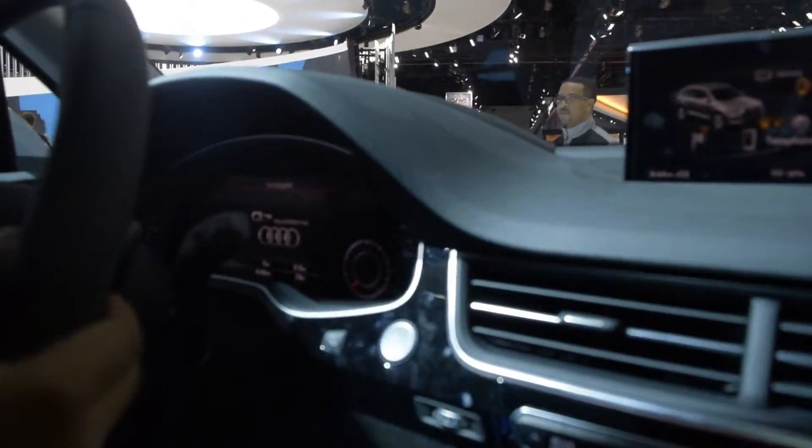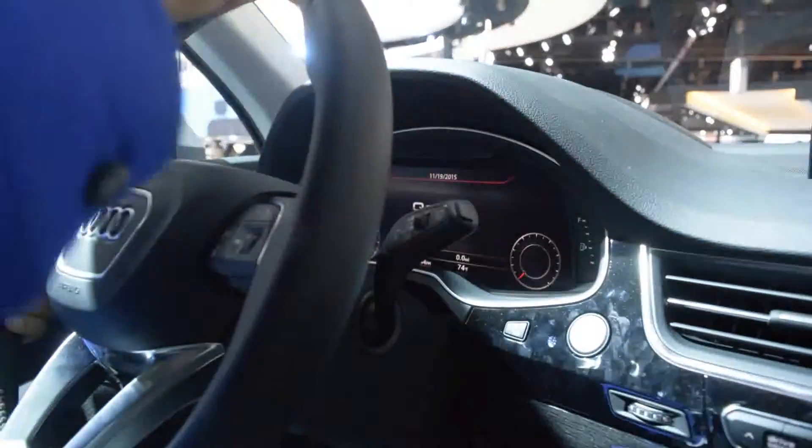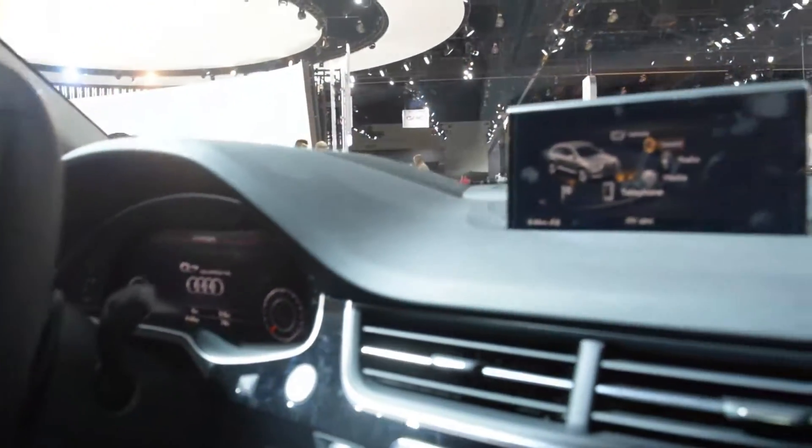This is one beautiful looking display. You have your tach right there, you have your speedometer right there, push button start, and quad zone automatic climate control.